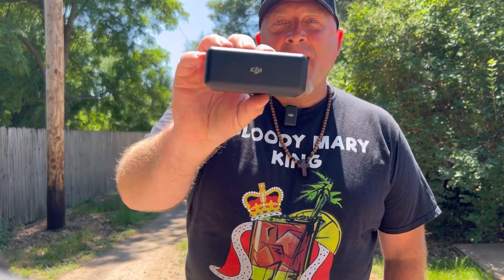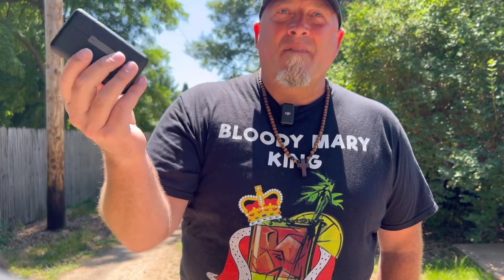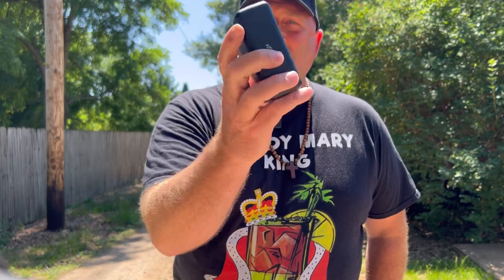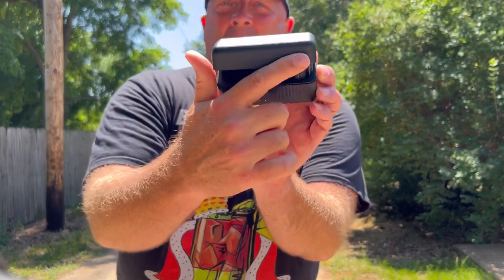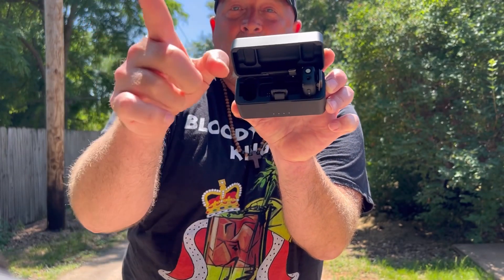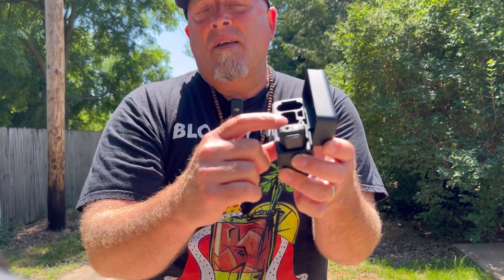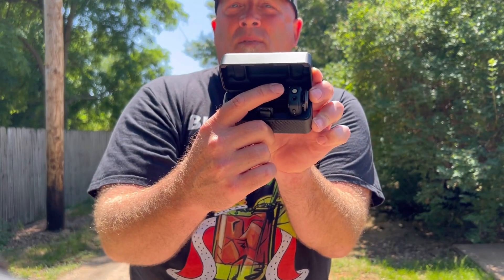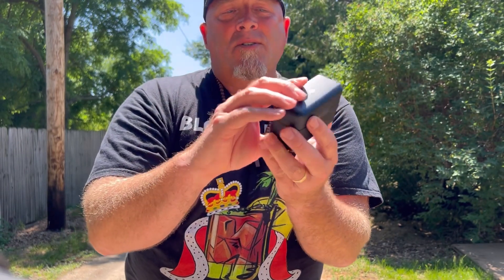The product I want to talk to you about today, and why I chose it, is the DJI mic — lab mics. It comes in this little case here. Flip it open: you've got a microphone, receivers for my camera, and a second microphone. It charges automatically, and you've got two options for connecting to an iPhone or Android.